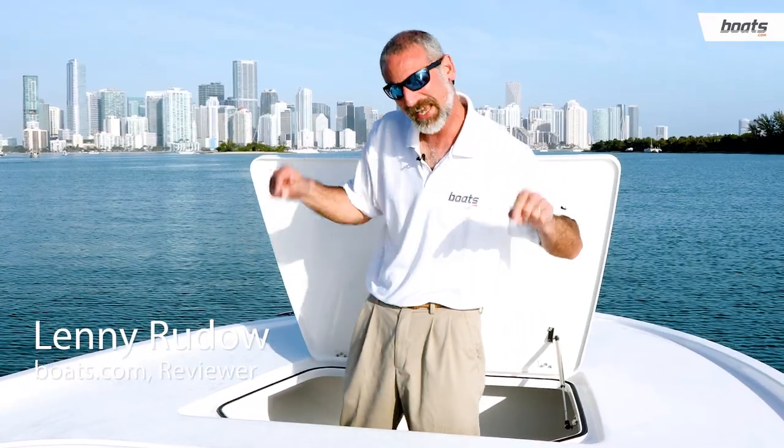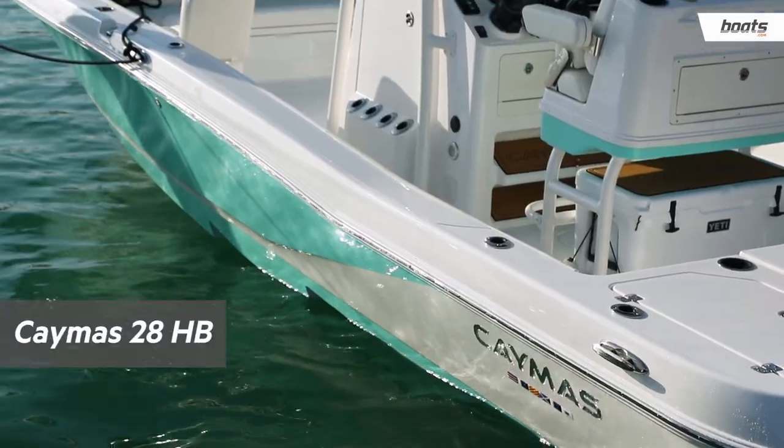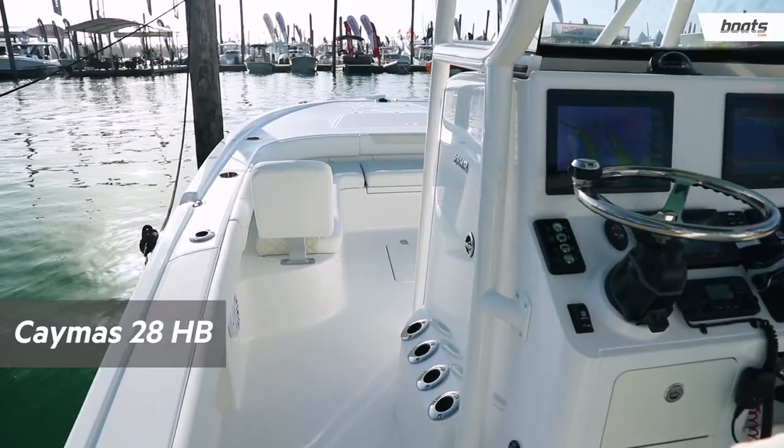Hey there, people. Today we are on a Caymus 28HB. This is a new boat. This is a cool boat. You got to check it out.